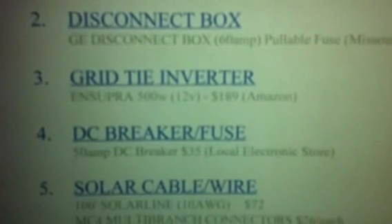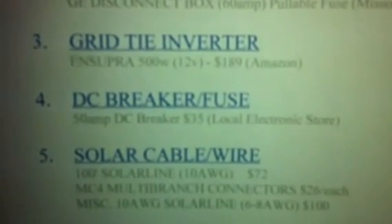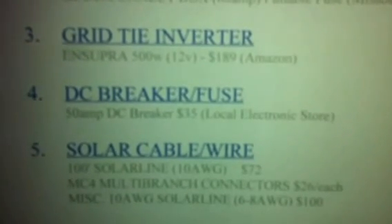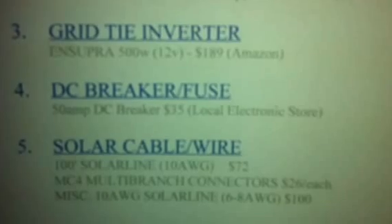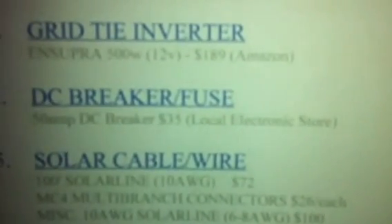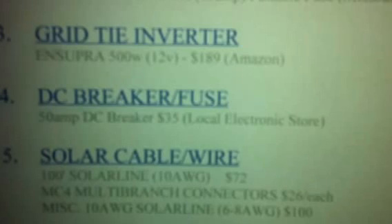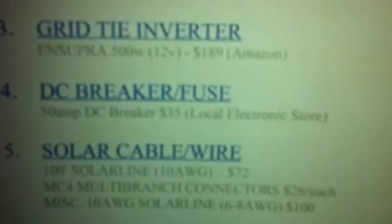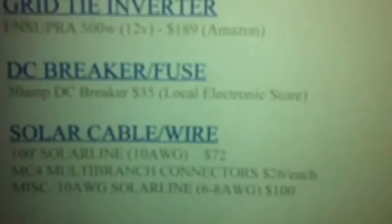Then you're going to need some DC — direct current — breakers or fuses. Breakers are a little bit better because if you blow them, you don't have to replace the fuses, you just flick the switch. On my system I get away with a 150-amp DC breaker, picked it up at my local electronics store for $35.